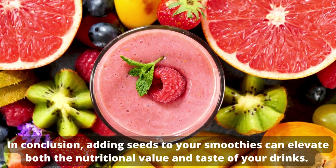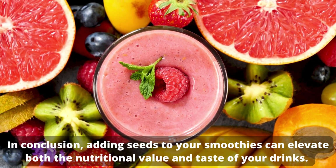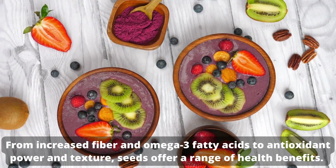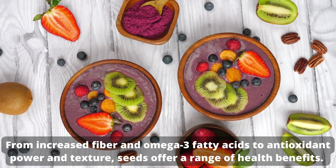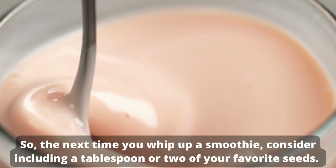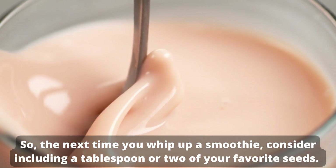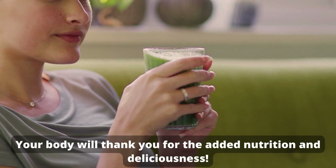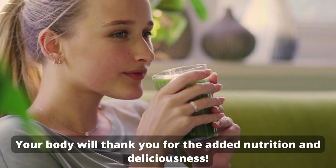In conclusion, adding seeds to your smoothies can elevate both the nutritional value and taste of your drinks. From increased fiber and omega-3 fatty acids to antioxidant power and texture, seeds offer a range of health benefits. So, the next time you whip up a smoothie, consider including a tablespoon or two of your favorite seeds. Your body will thank you for the added nutrition and deliciousness.